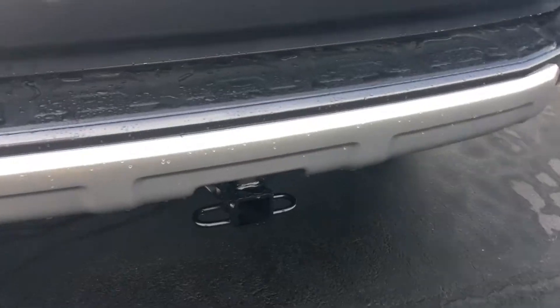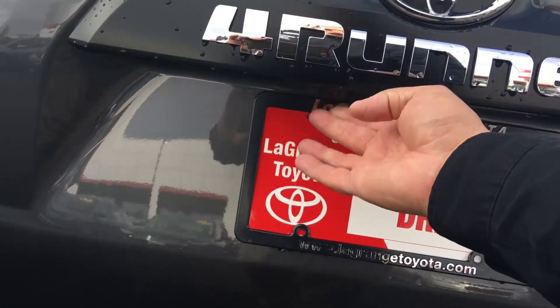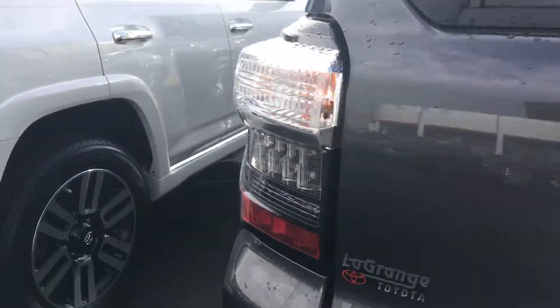I'll give you a complete preview and show you the interior here. All of the 4Runners come with the receiver hitch, all of them come with the integrated backup camera, and the back glass on the 4Runner lets up and down.